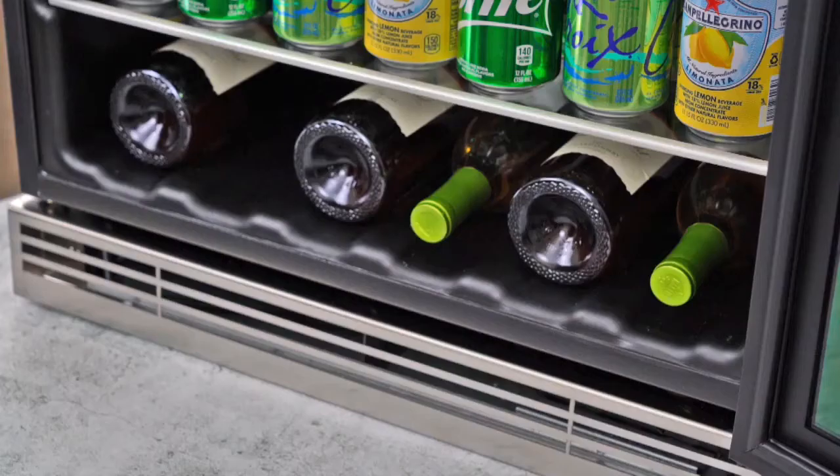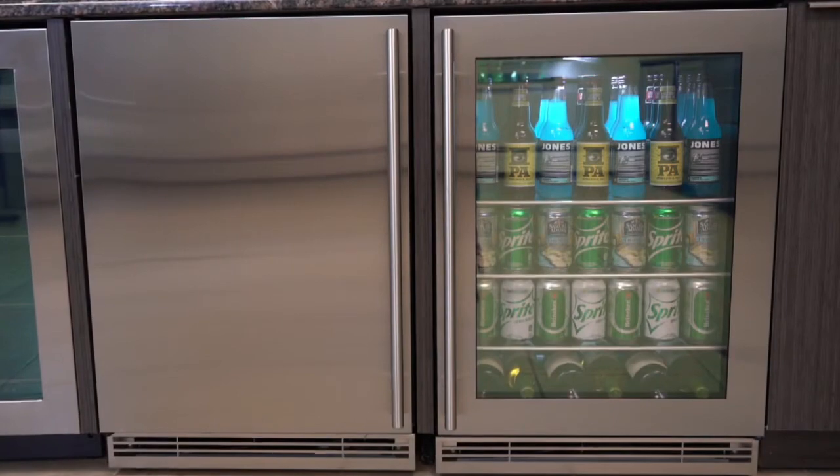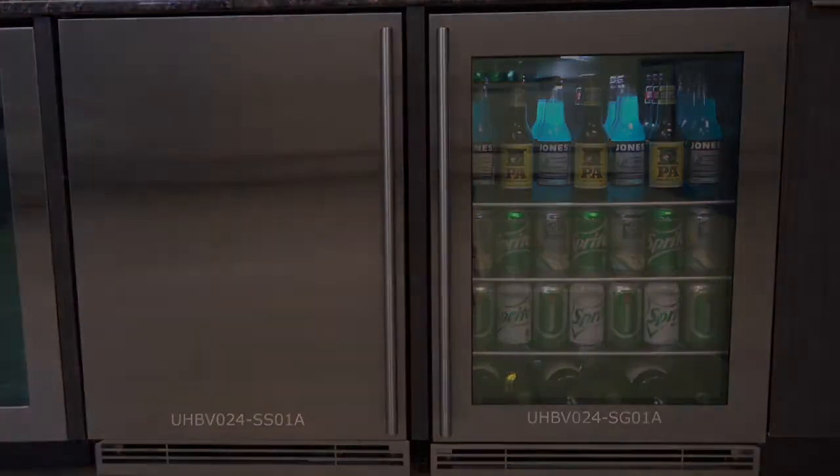The sleek design of this product showcases stainless steel in the handle, grill, and fully-wrapped field reversible door. The HBV024 is available with a glass door or a solid door in a stainless steel finish.